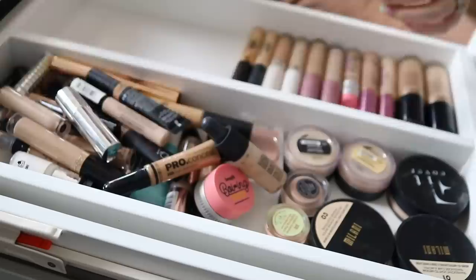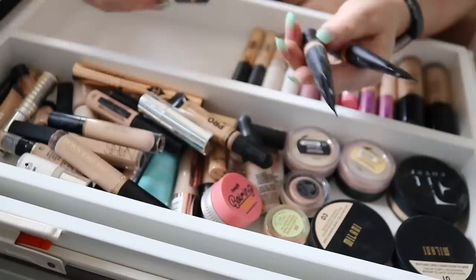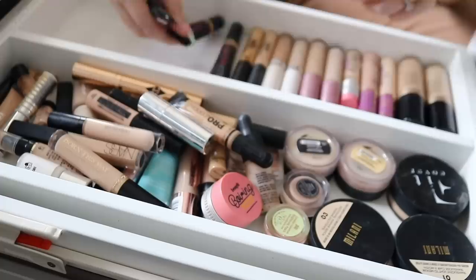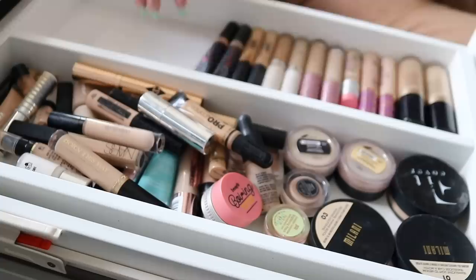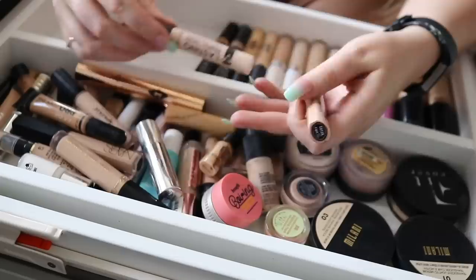So I've got some Huda Beauty ones here. Let me just choose a couple of shades — I actually do really like it, super full coverage. I'm going to take Cotton Candy — that's a bit paler — and then maybe Graham Cracker. I can mix them together anyway, which is kind of what I do. If I'm going for a concealer to cover up any redness or if a colour's too dark, I'll just mix it with the lighter one, and I always have a lighter one for under my eyes.